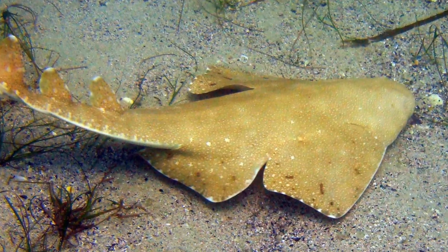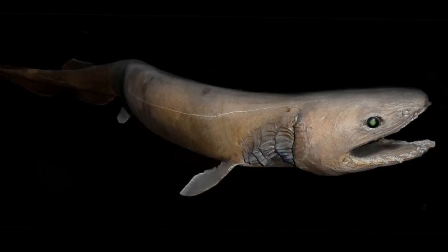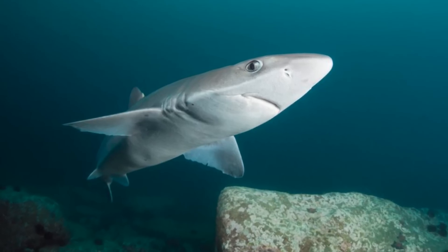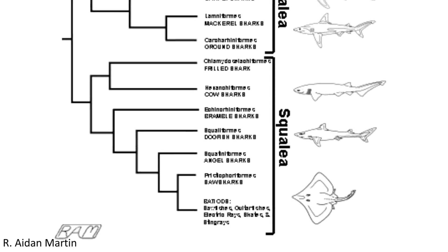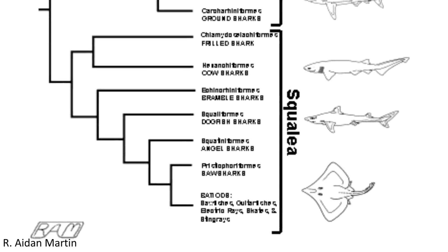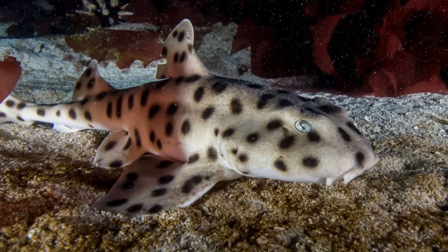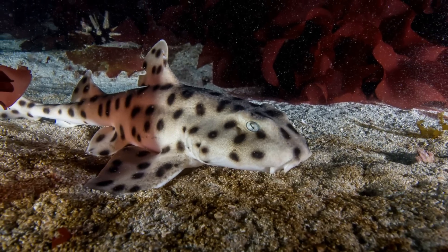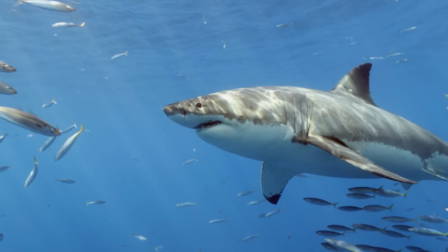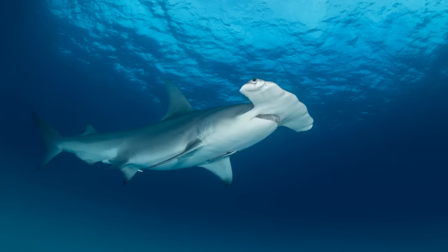also referred to as Squalomorphii, includes the orders containing the angel sharks, the saw sharks, the frilled sharks and the dogfish sharks, as well as others. The rays were also once thought to have been members of Squalii, but this is no longer thought to be the case. The Galeii, on the other hand, contain some of the sharks that are more familiar to most people, including the bullhead sharks, carpet sharks, mackerel sharks such as the great white, and the ground sharks, such as tiger sharks, as well as the hammerheads.